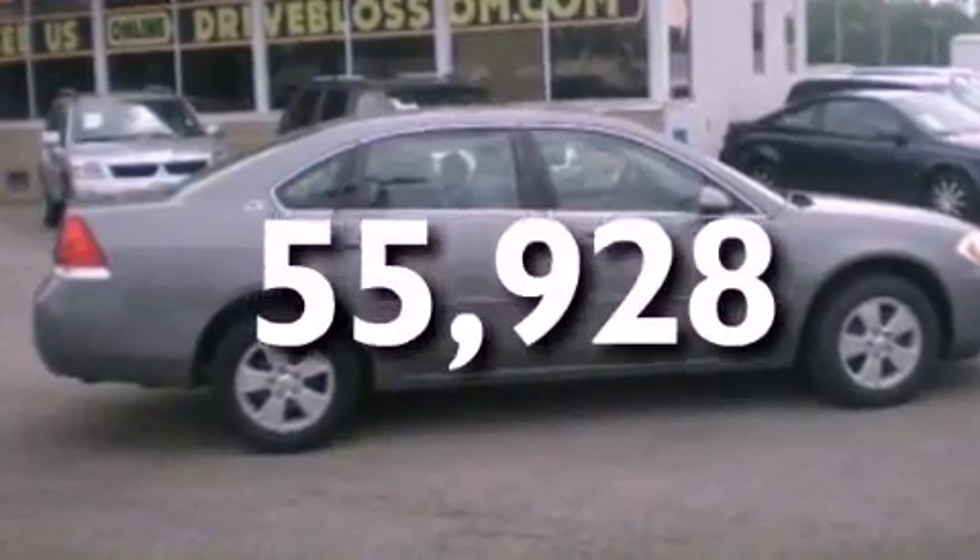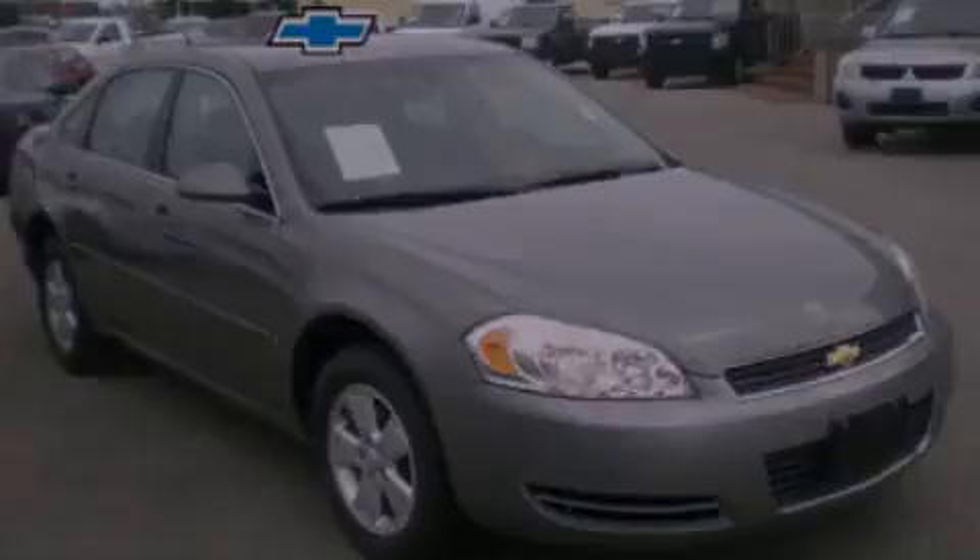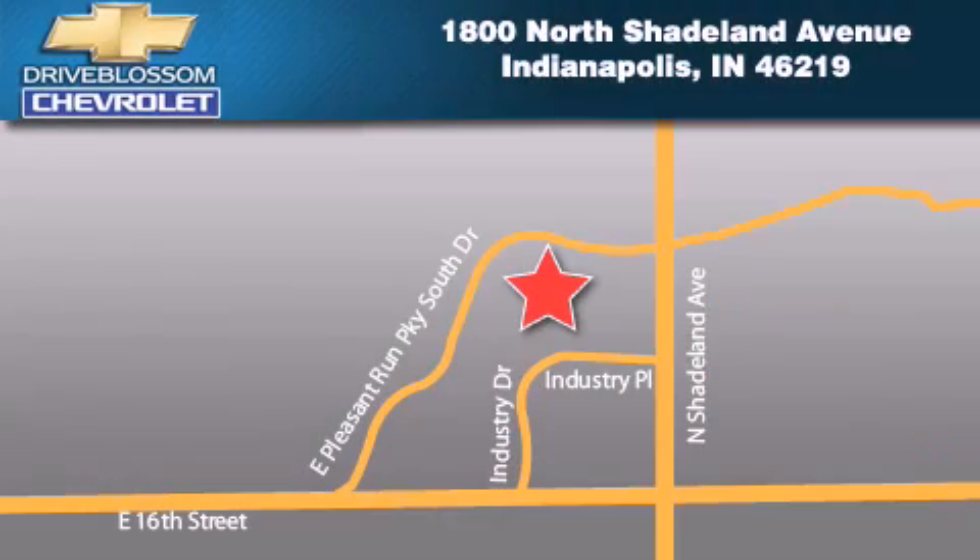We invite you to contact us today to learn more about this vehicle. Blossom Chevrolet is located at 1-800 North Shadeland Avenue in Indianapolis. Our goal is to exceed all of your expectations to ensure that you'll return for future visits.